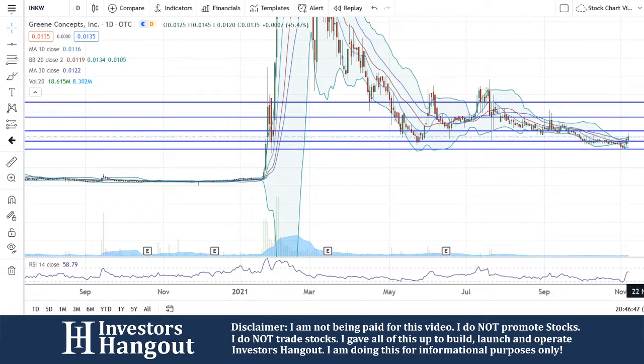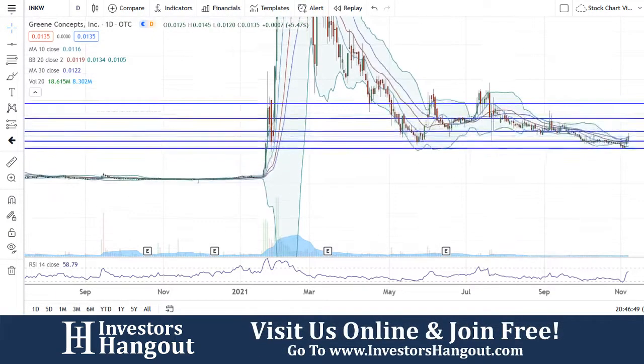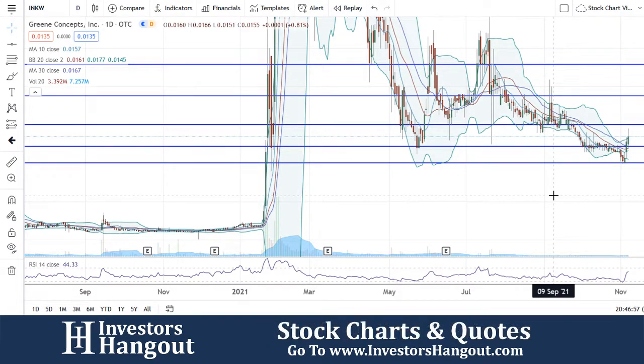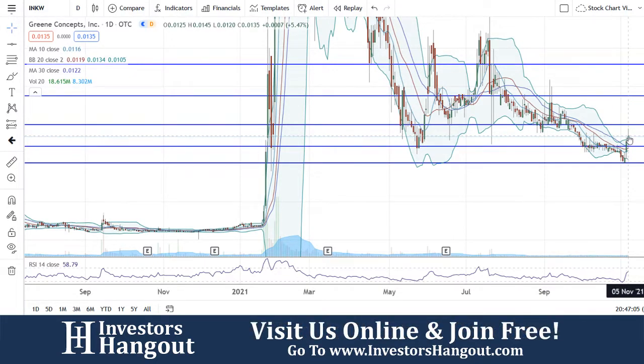I do have other resistance levels that I put in here. Looks like the next one above is going to be at .0150, with some solid support underneath around that 20-day simple moving average, and the 30-day simple moving average right there at .0122. So I'm going to be looking for that to hold, and that volume is starting to come back in. As long as that volume continues, I think this one could definitely be setting up here.